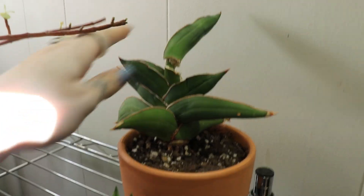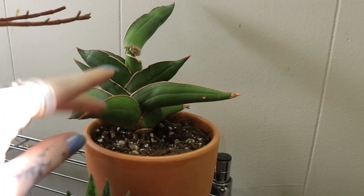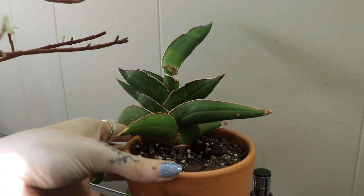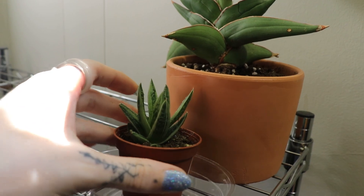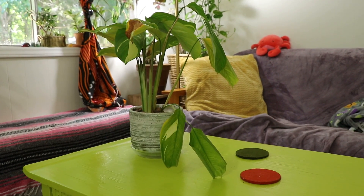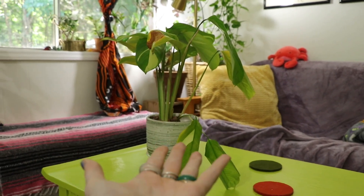This is Kyle's samurai sansevieria. This survived being in a box for like three months during the move — it's a long story — and it actually shot out a new shoot in that box as well, but it broke.